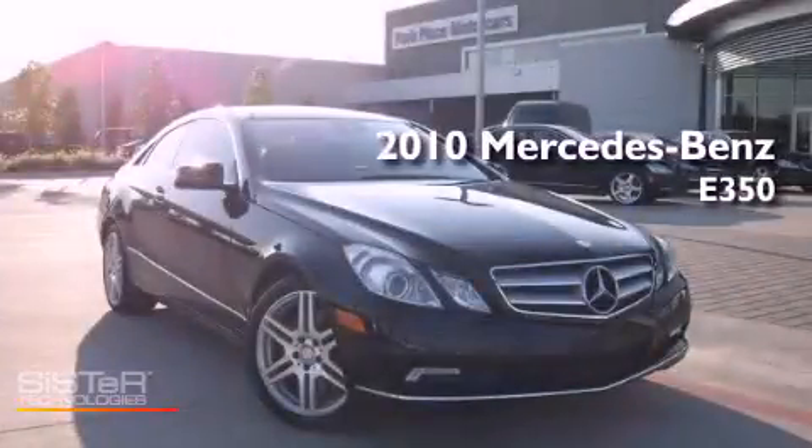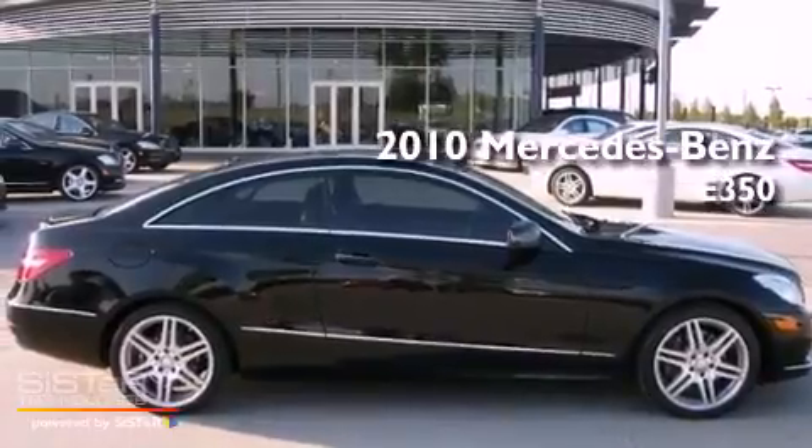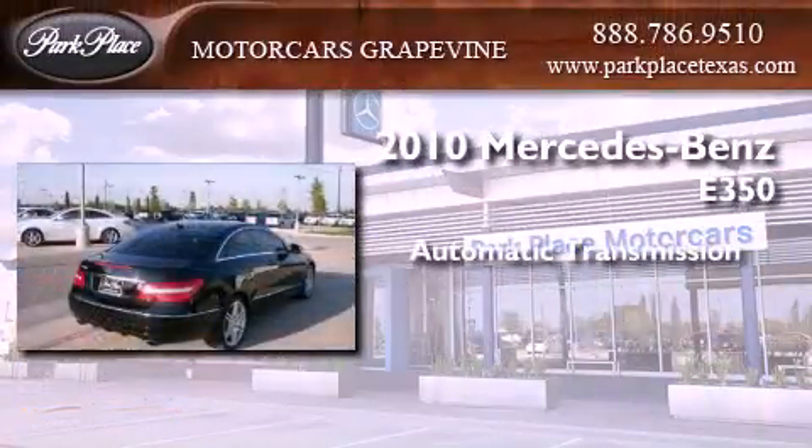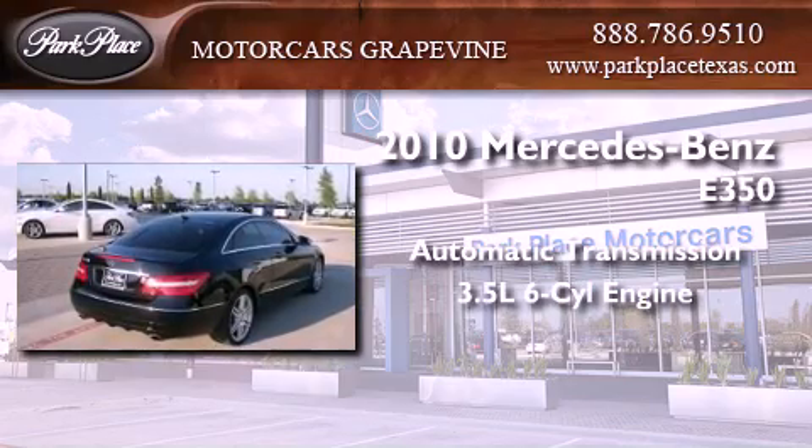This is a certified pre-owned 2010 Mercedes-Benz E350. This car has an automatic transmission and a 3.5-liter V6.